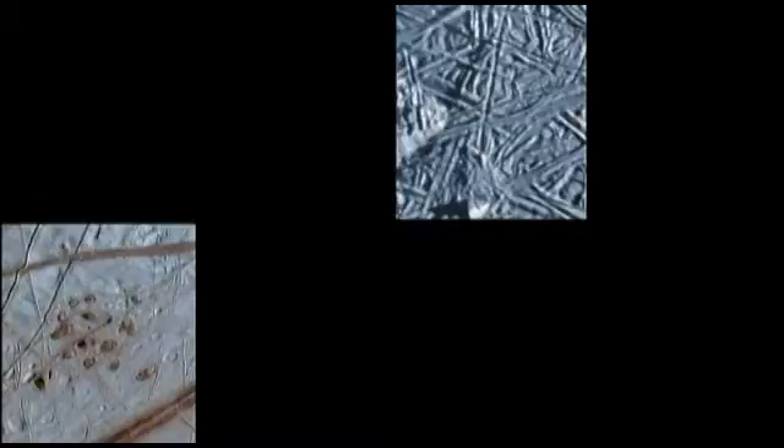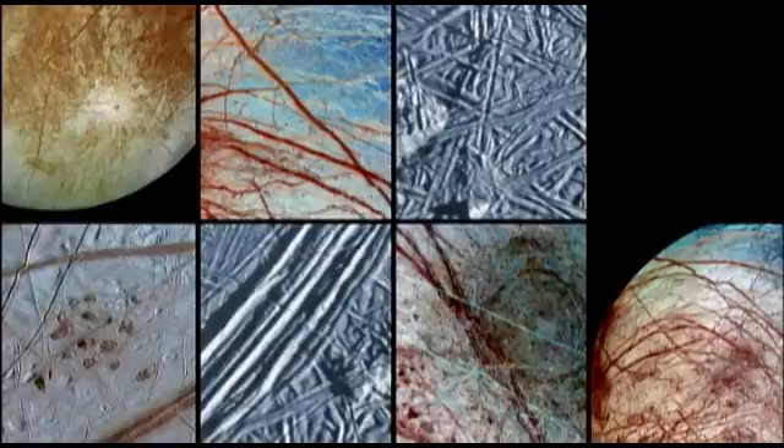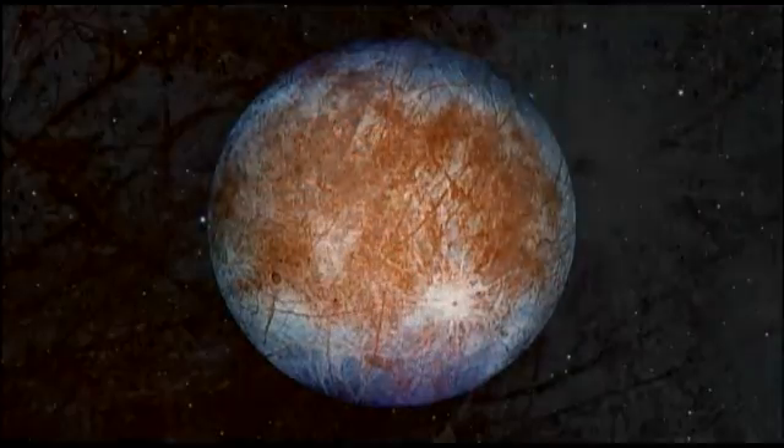Some of the cracks on Europa have a darker and more reddish hue than the rest of the surface ice. This could mean that the underlying ocean is rich in sulfur compounds and perhaps organic molecules. Today, Europa's ocean is high on the list of locations where scientists are eager to search for alien life.